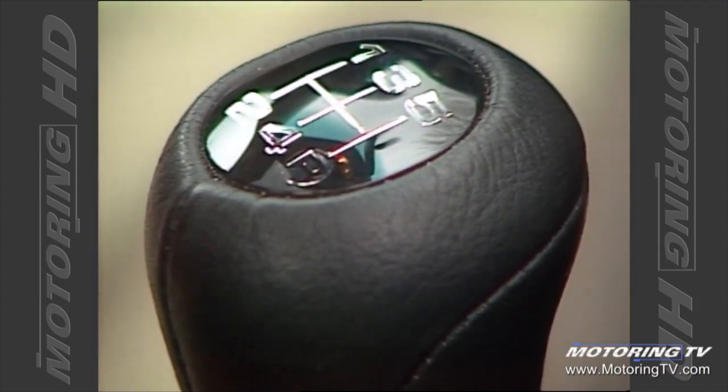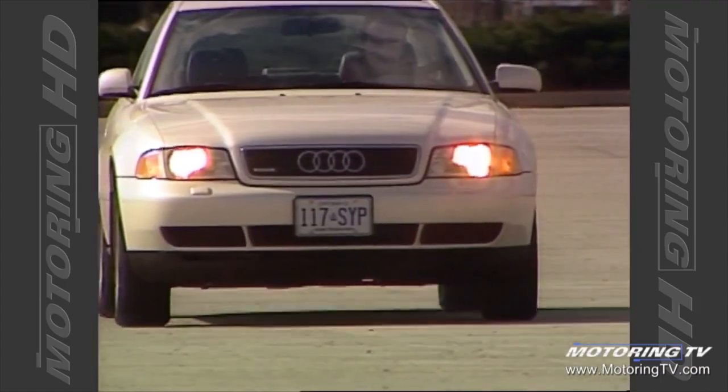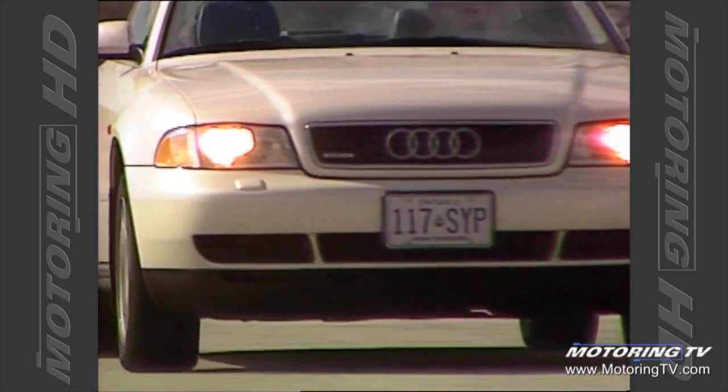The manual box is one of the highlights. The feel is crisp, the throws reasonable, and the clutch nicely progressive.